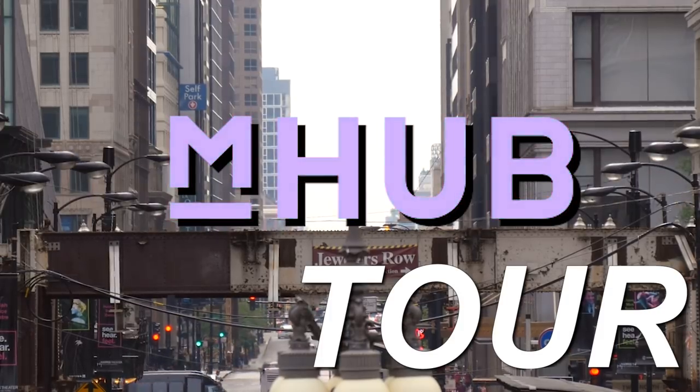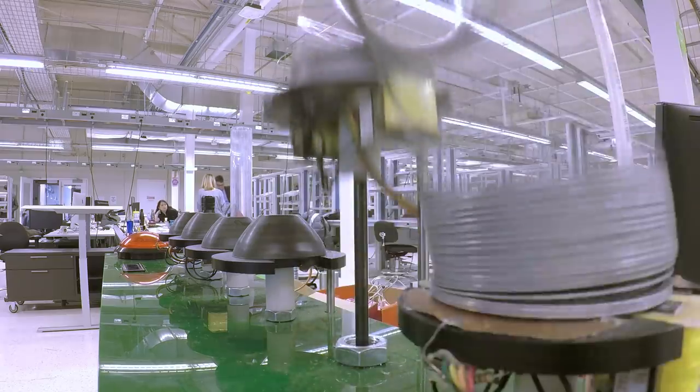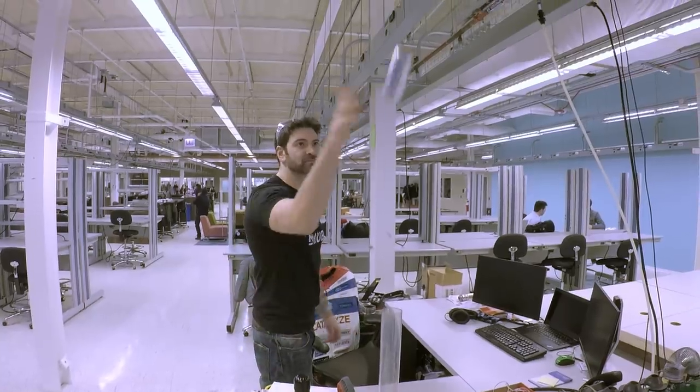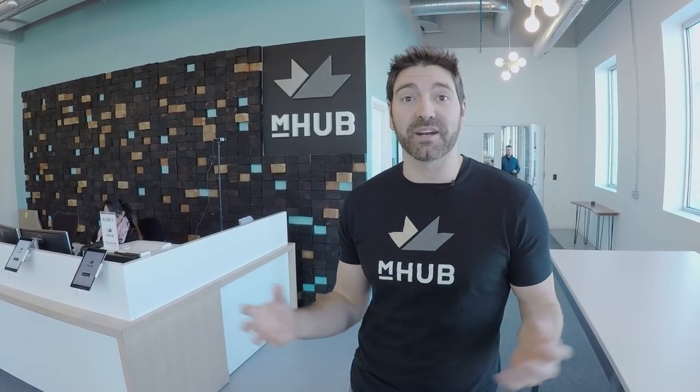Welcome to a tour of mHub. We're a manufacturing innovation hub — we create the conditions for product innovation to thrive by giving entrepreneurs access to the tools, resources, networks, and equipment they need to develop and manufacture a product and launch a new business.